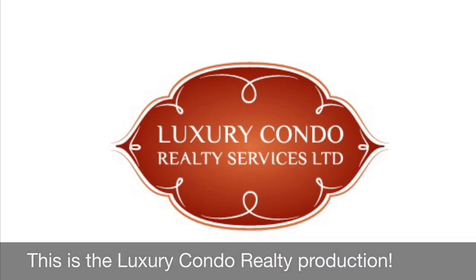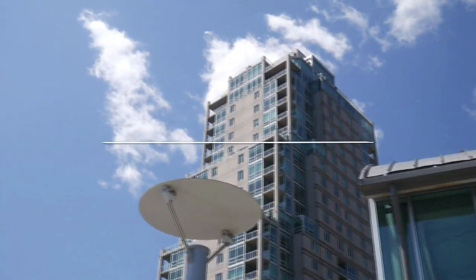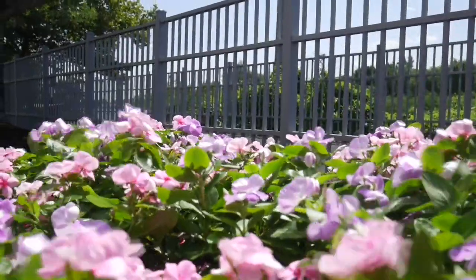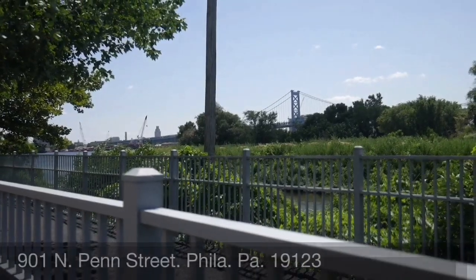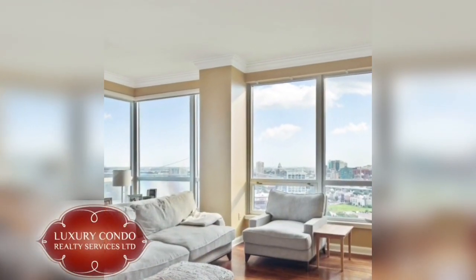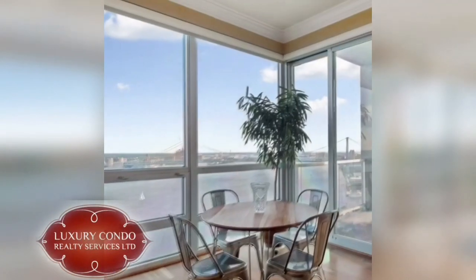This is a Luxury Condo Realty production. Greetings everyone, it's George Cahill, broker of record for Luxury Condo Realty Services, and welcome to Waterfront Square — a gated community on the Philadelphia waterfront in Northern Liberties at 901 North Penn Street. Our office is on location here, so I know the community like the back of my hand. Today we are offering one, two, and three bedroom rentals and sales currently on the market.